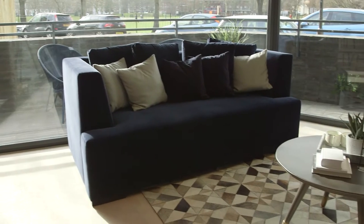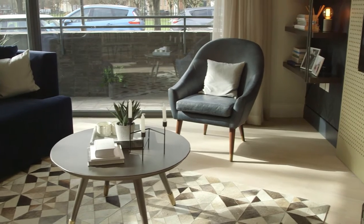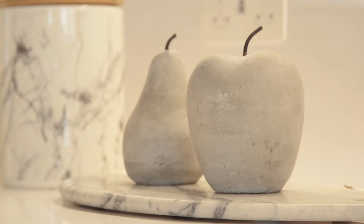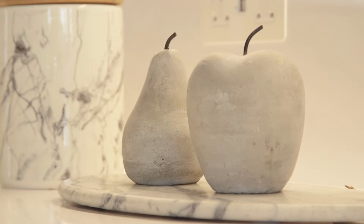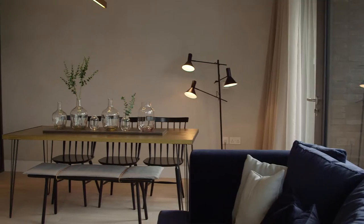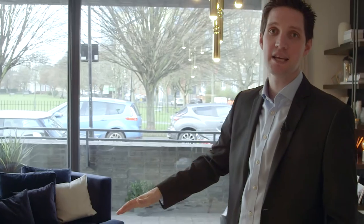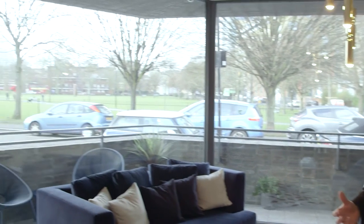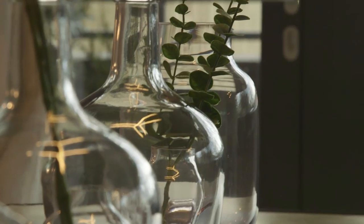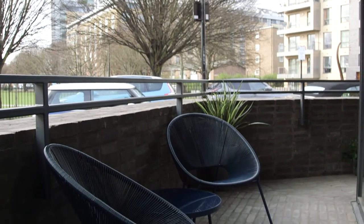This two-bedroom home replicates exactly the floor plan of a home in one of our towers across the road. As soon as we come out of the hallway, we're into the kitchen space. This kitchen has been designed to be as clean-lined as possible. You'll note the abundance of natural light in here, which is a function of the floor-to-ceiling height glazing, so that natural light floods into this space and makes it a real hub of the home. You'll also note the wraparound balcony out there, which gives a huge extra external space.